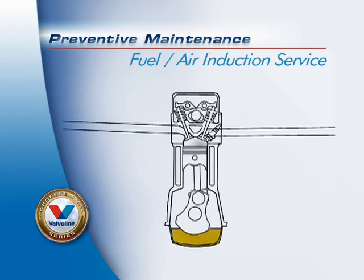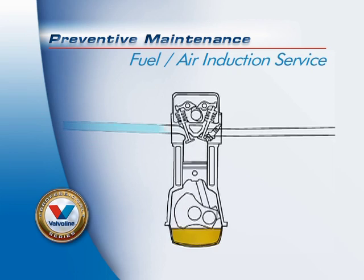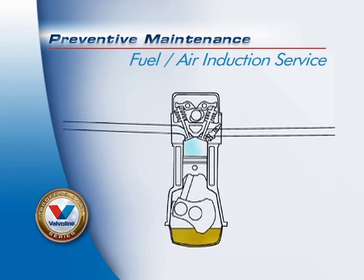Our Valvoline Professional Series fuel system service improves fuel economy, increases acceleration and restores lost horsepower, decreases harmful emissions, and improves drivability.